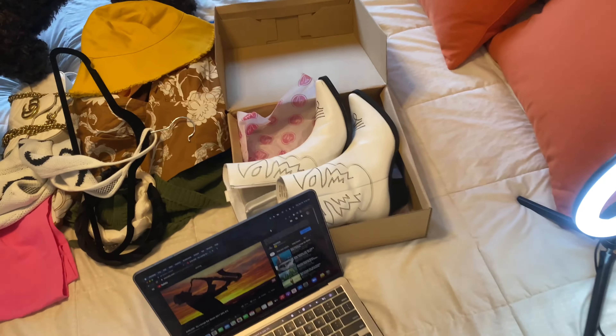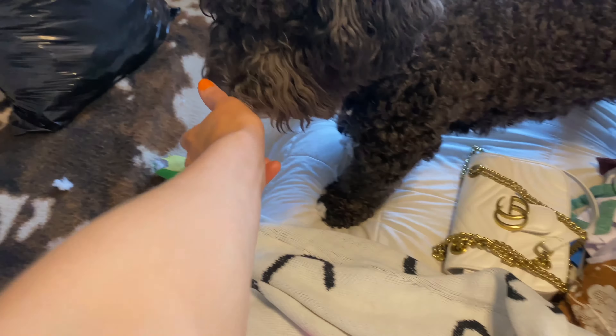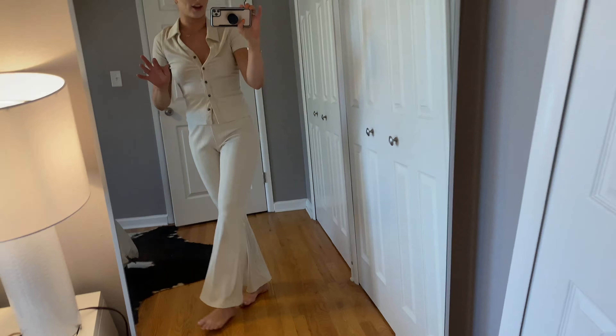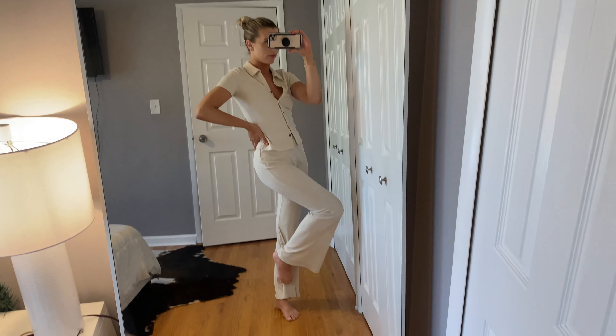Hello you guys, welcome back to my channel! Today I have a long-awaited haul I've been meaning to film — a bunch of spring stuff from Shein and Pretty Little Thing. I'm gonna do a try-on haul for you guys, so this is kind of an overview of everything. I'm just gonna try it on in my mirror since I'm filming on my iPhone, but I feel like with my ring light set up this gives a better full-length view anyway.